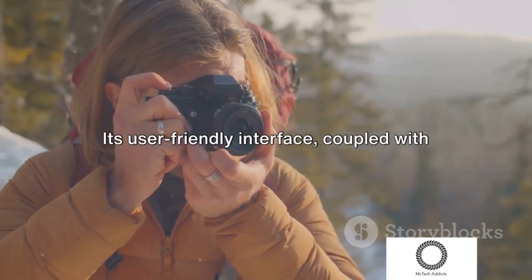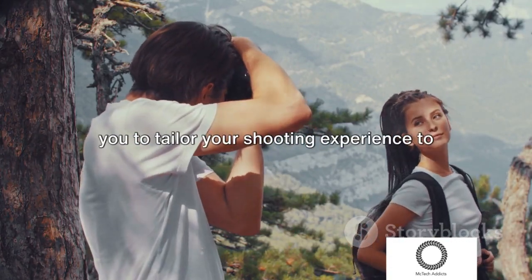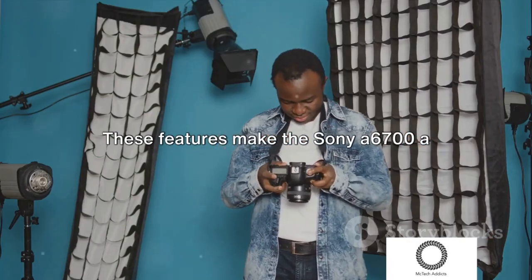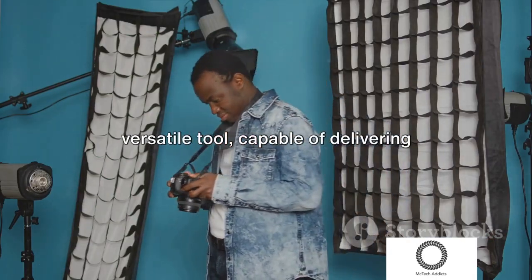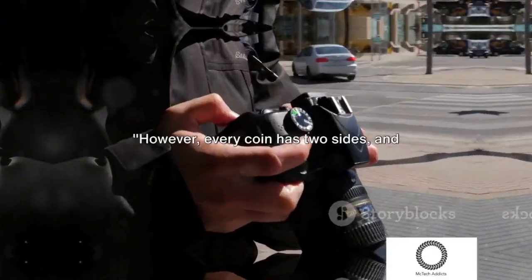Its user-friendly interface, coupled with extensive customization options, allows you to tailor your shooting experience to your unique needs. These features make the Sony A6700 a versatile tool, capable of delivering stunning results in a variety of shooting conditions.